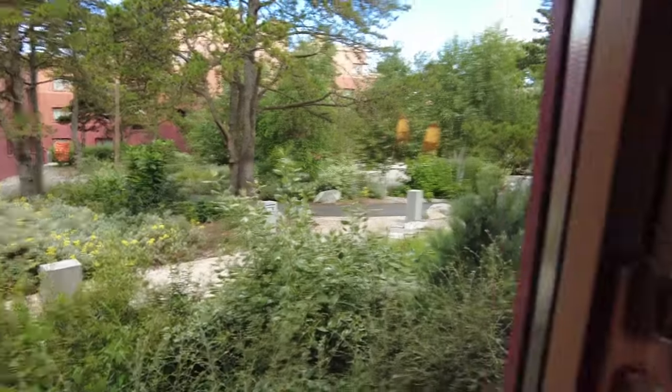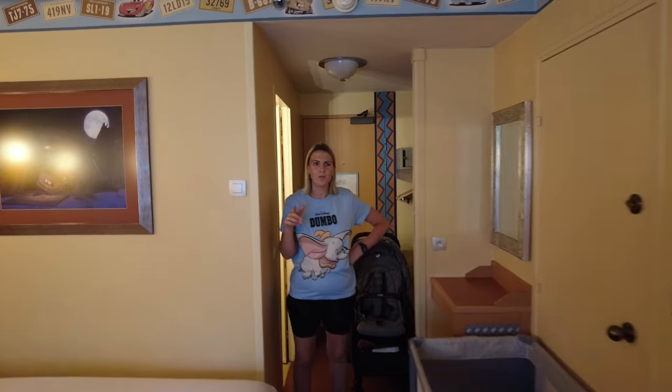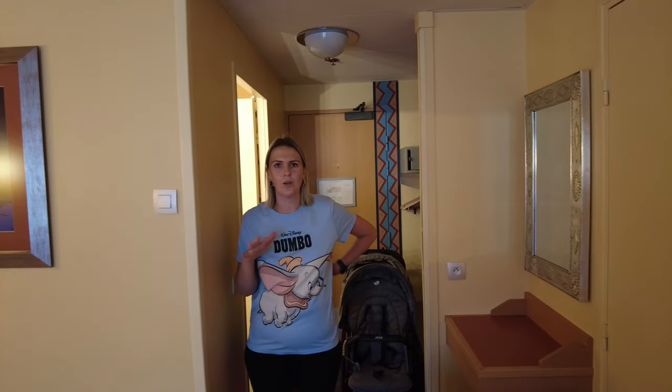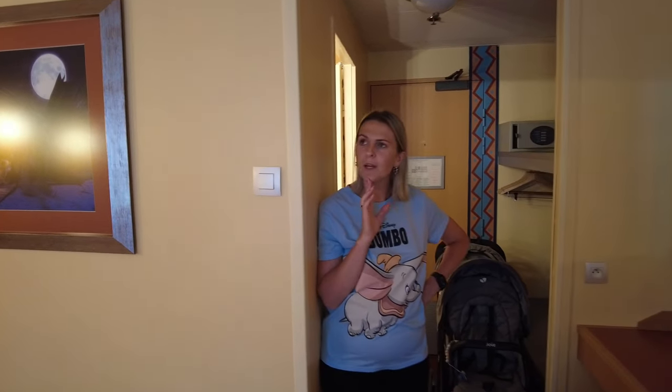It is a budget hotel so it's not going to be five star, super duper, all singing, all dancing. How much did we pay for this Soph? So if you do it on the French website you save yourself like 300 quid — just so you know — if you go on the French Disneyland Paris website you save 300 pounds straight away. I think we paid around 1200 ish.